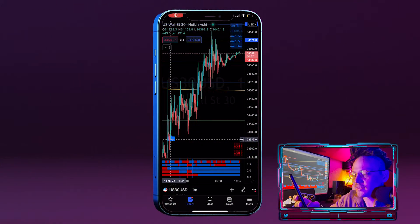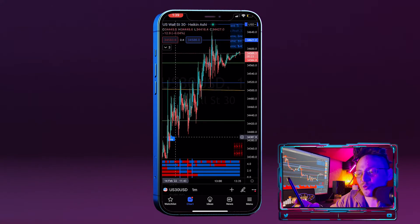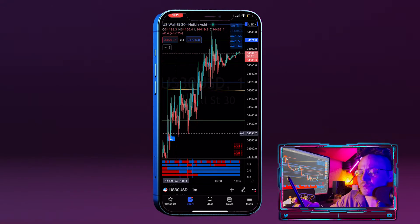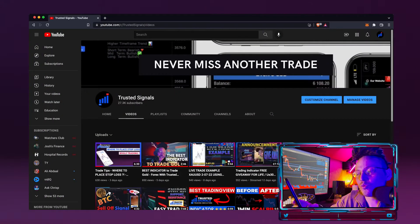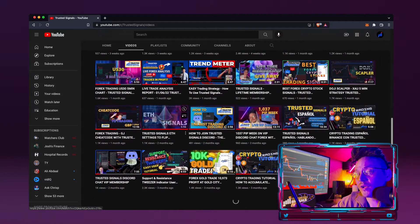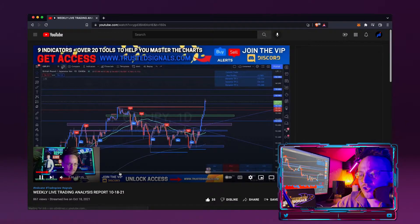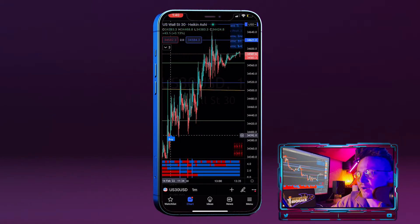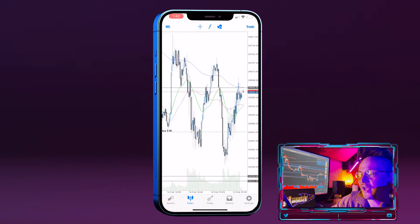Here we have the one-minute time frame — this is the buy signal that fired. The reason why I took this buy signal was that on the four-hour and on the daily, we were at an extreme low point of the market — a huge push to the downside. Like I say in a lot of my videos, what I do is top-down analysis. I highly recommend watching my live streams or any of our weekly analysis reports to see what I mean by top-down analysis. We were at a very low point on the daily, I saw this buy signal, and I knew it was time to buy.